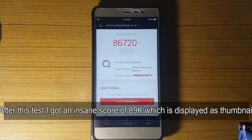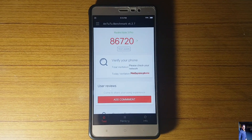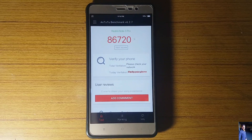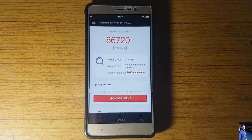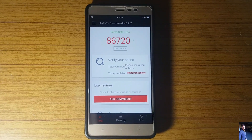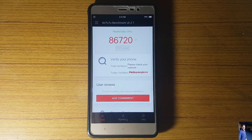As you can see, I have got a score of 86,720 which is not that bad — it is really good, I should say. This was a quick little review of Antutu benchmarks on MIUI 9. If you like this video, give it a thumbs up and do subscribe to my channel for more videos like this. Thanks for watching.